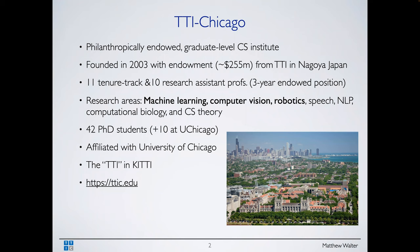We're still in hiring season. If you're looking at going into academia or haven't made up your mind, please consider applying to TTIC. TTIC is very focused on computer science — specifically theory, machine learning theory, and machine learning applications such as computer vision, robotics, speech, NLP, and computational biology.